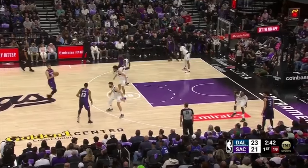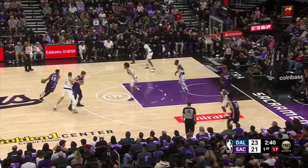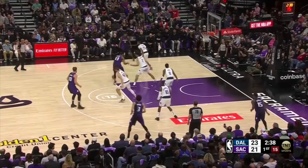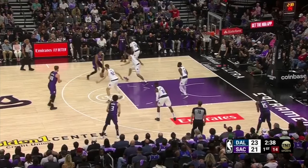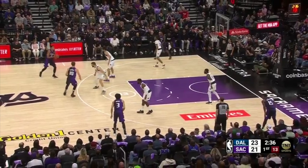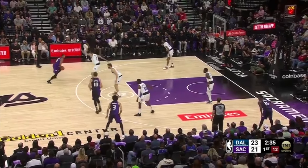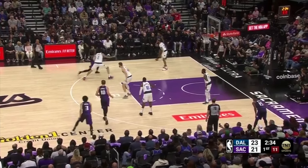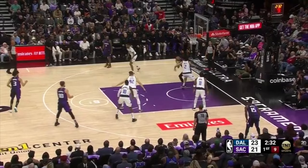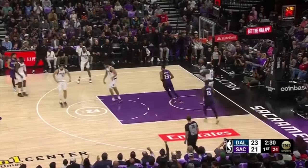Keegan Murray gets the ball to Sabonis, gets it back out of a handoff, drives left, draws Lively on a veer switch, retreats to get a fresh possession into another get action with Monk and Sabonis. Murray then uses a shot fake on the catch, trying to get Lively to leave his feet. He gets downhill, plays out of a stride stop, and makes an inside move into a floater — a tough shot. Lively never bit on a fake and had great positioning, but this is just a great offensive play by a talented player.